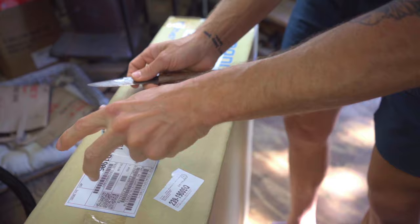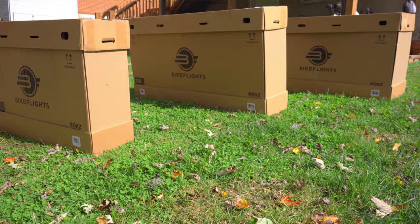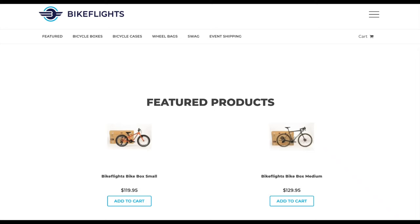If you've scoured all the bike shops, called your friends, and still can't find a good bike box, or if you just don't have time to round one up, you can always order one from BikeFlights.com and it'll ship directly to you or wherever you need it to be.